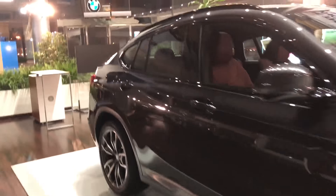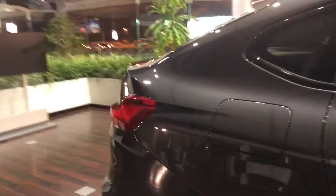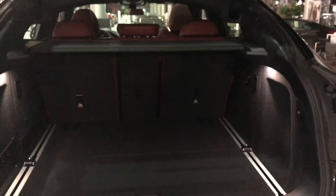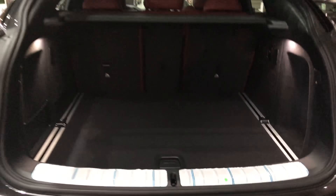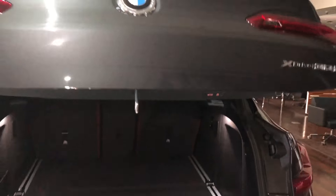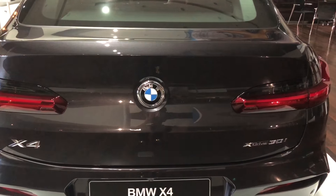Let's see how big the boot is. It's actually not that bad — it's a decent size for a family car really. As you can see, I press the button to close the tailgate.